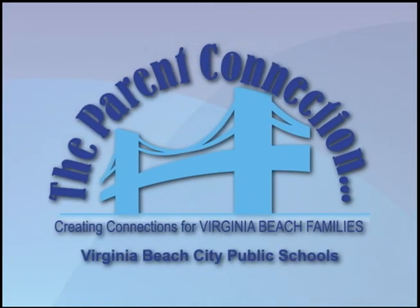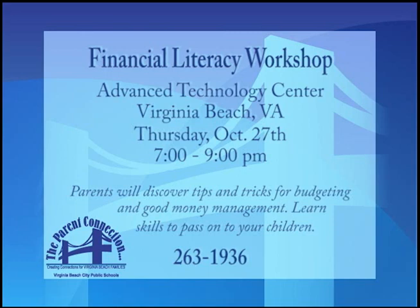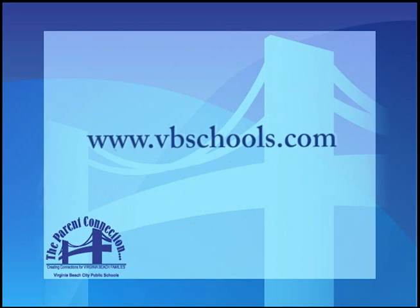Virginia Beach Schools Parent Connection is your one-stop resource for information and events which support families and promote student success. If you're parenting a child who has difficulty managing anger, please attend CHKD's Understanding the Angry Child class at the Health Center in Chesapeake on October 27th from 9:30 to 11 a.m. Call 668-7000 to register. In today's tough economic times, financial literacy is more important than ever. On October 27th, parents can learn tips and tricks for budgeting and good money management at the Advanced Technology Center from 7 to 9 p.m. Call 263-1936 to register, or visit the Parent Connection page at vbschools.com.